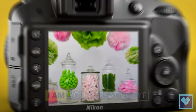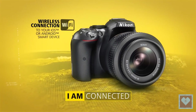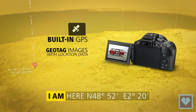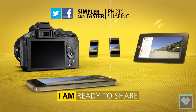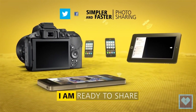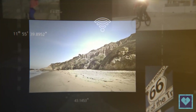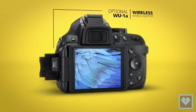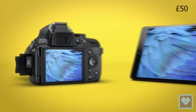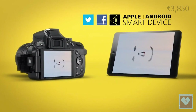The Nikon D5300 also aces its sibling in connectivity. Wi-Fi and GPS come as standard on the more expensive camera, while you will have to buy an adapter for each on the D3300. It's easy to connect the D5300's Wi-Fi to your Apple or Android smartphone using the Nikon Wireless Mobile Utility app. For the D3300, you need to buy the WU-1A adapter, which costs around £50, $60, or ₹3,850.